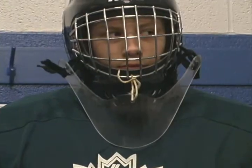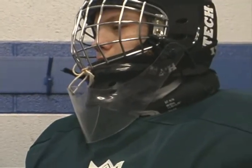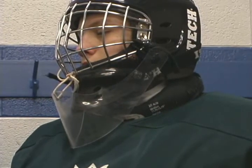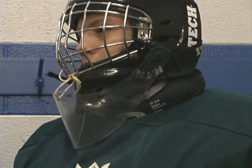Most goaltenders today wear the pro style mask and cage combo like Parker's wearing. Sometimes vision is hindered near the goaltender's feet if the helmet isn't properly sized. Attach the dangler with lacing as Parker has, so it moves freely but it won't rise up into your line of sight.